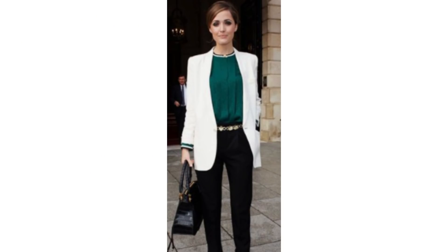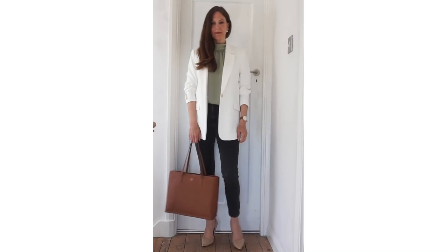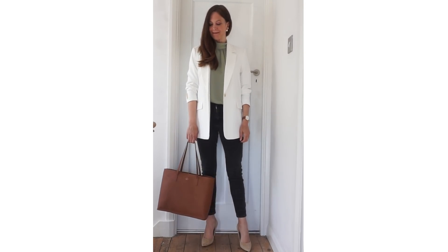Really, any colour top would work with a white blazer, so you can pair it with whatever you already have in your wardrobe. A dark green top with black jeans is nice. I don't have a dark green top, so I've put it with a sage green top, and I love these tones together.